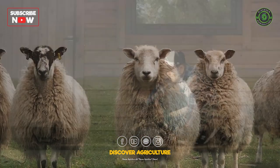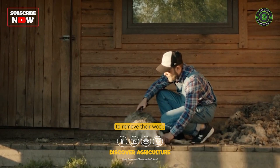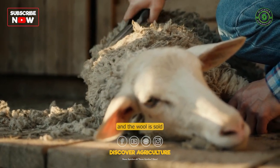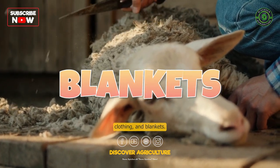Shearing: Most sheep breeds require annual shearing to remove their wool. Shearing is typically done in the spring, and the wool is sold or processed into products like yarn, clothing, and blankets.